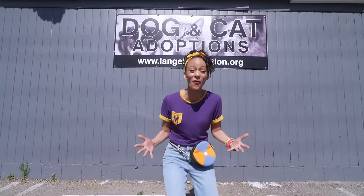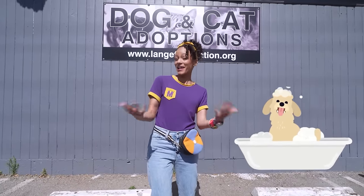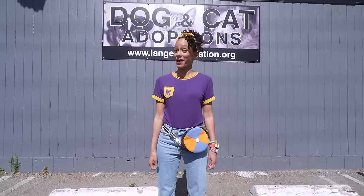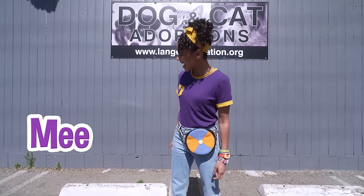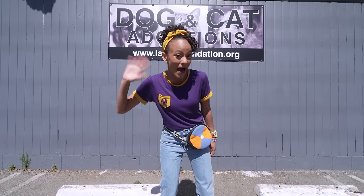That was so fun getting to hang out with dogs and cats today. We learned about how to take care of our pets and adopt them and make them part of our family. Cats and dogs are so cool. Well, this is the end of this video, but if you want to see more of my videos, all you have to do is search for my name. M-E-E-K-A-H. Mika. Thanks for learning with me. See you next time. Bye!